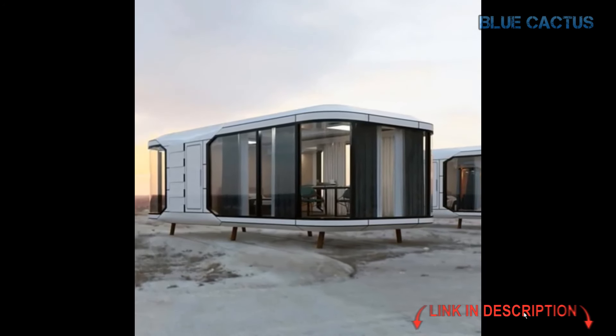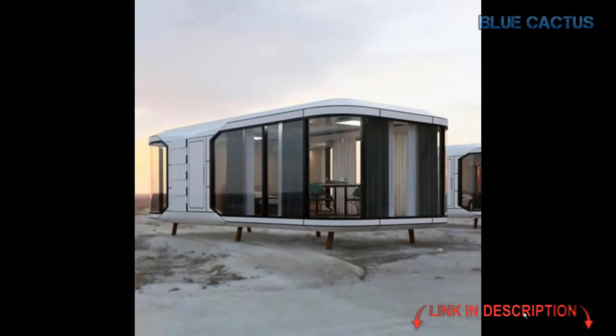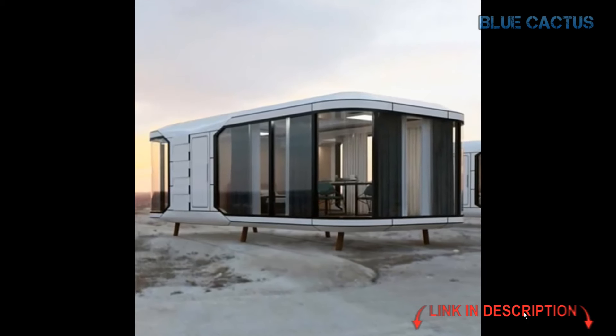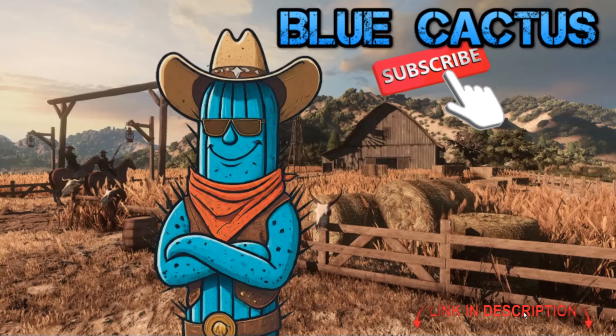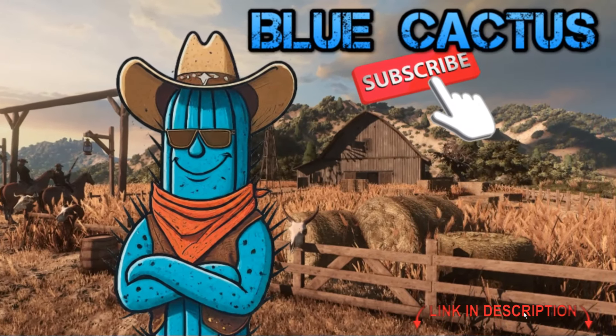So if you're looking for the ultimate blend of luxury, style, and functionality, the Pod Mansion is your answer. Upgrade your space with this modern, mobile living solution. Thanks for watching Blue Cactus, where we bring you the best in modern, innovative living solutions.